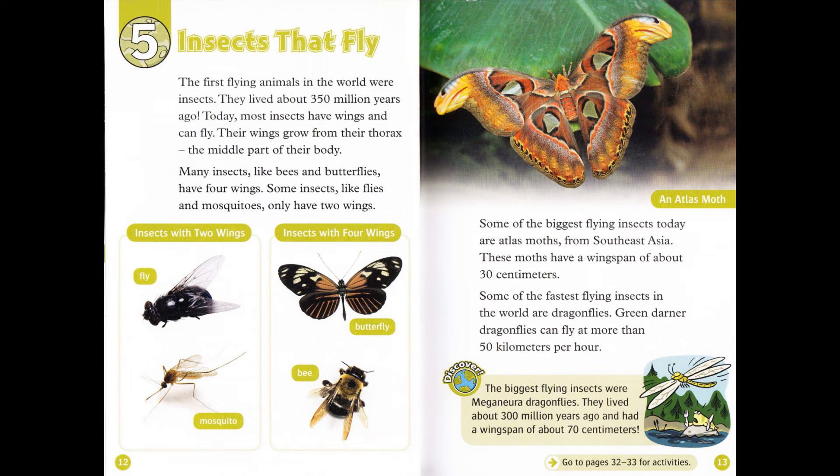The first flying animals in the world were insects. They lived about 350 million years ago. Today, most insects have wings and can fly. Their wings grow from their thorax, the middle part of their body. Many insects, like bees and butterflies, have four wings. Some insects, like flies and mosquitoes, only have two wings.